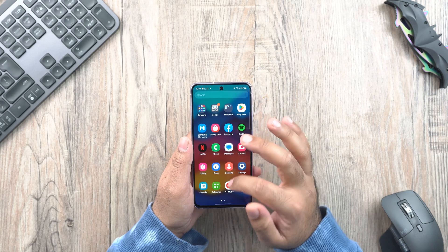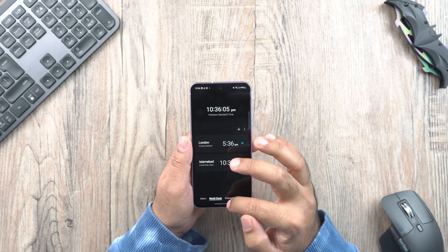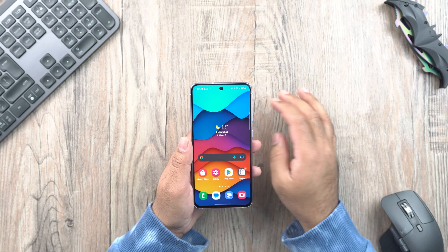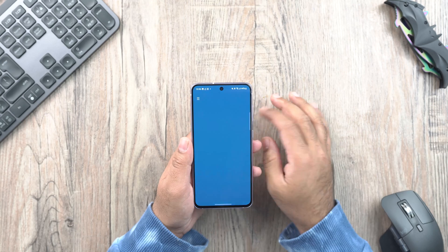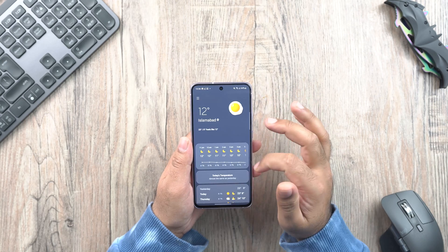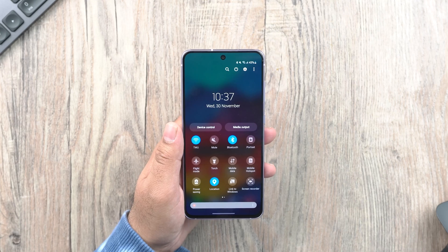Let's start with the visual changes first. One UI 5 brings new app icons and illustrations, and the backgrounds for some apps have been changed. There are new animations and transition effects, and the background blur effect on the quick panel has improved with brighter colors now.